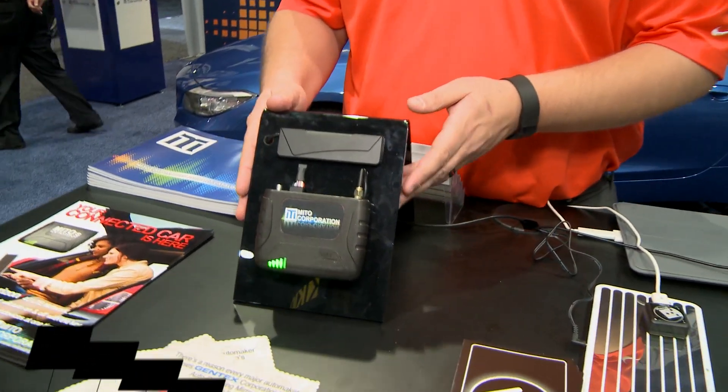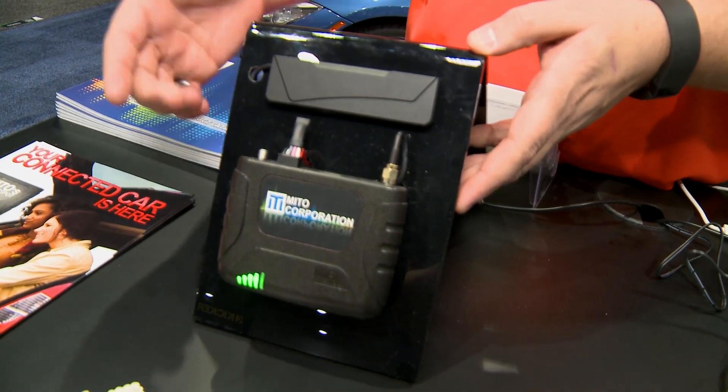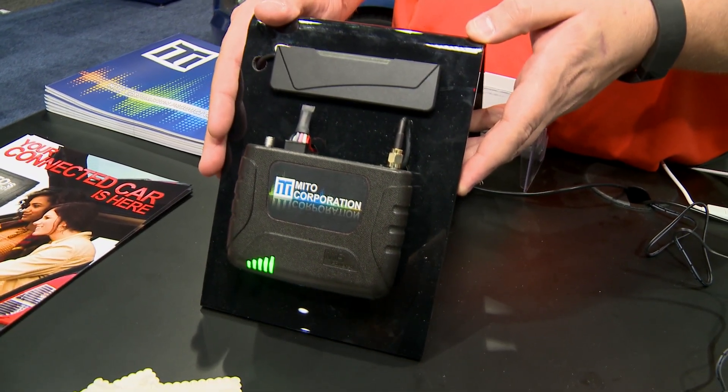Hi, my name is Adam. I'm with Mito Corporation. We have a new product here — it's our mobile hotspot for vehicles, fully installable, runs on power and ground so it'll switch with the vehicle on and off.